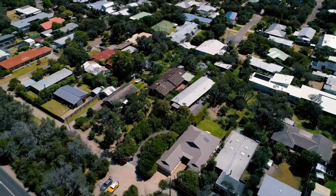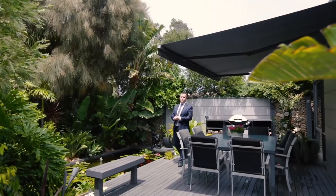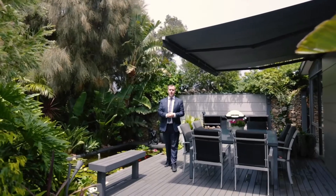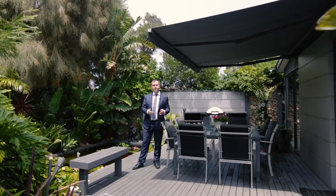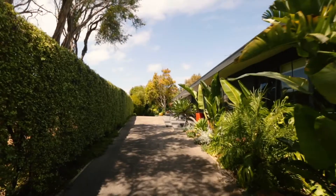This breathtaking three bedroom, two bathroom home is being offered via private sale. If you're in the market for something truly special, I welcome you at one of our open for inspections, or feel free to give me a call to arrange a private appointment.